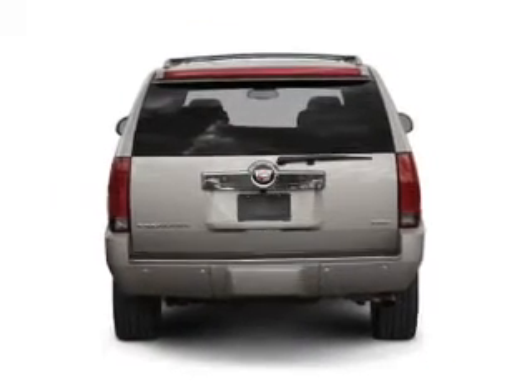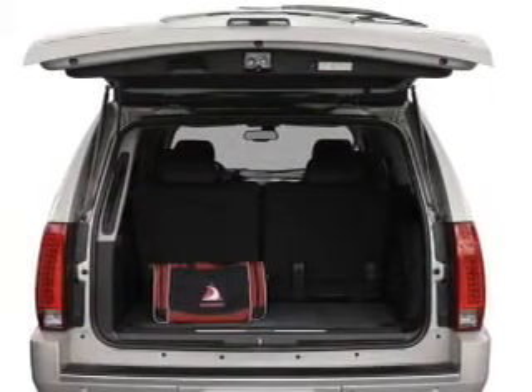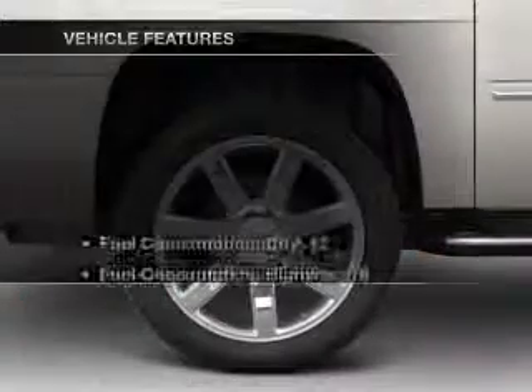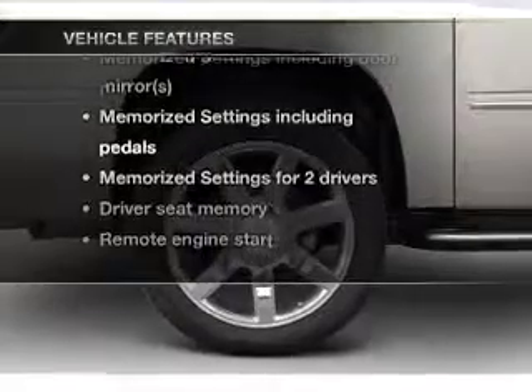Treat yourself to a premium sound system. You will appreciate the safety feature of anti-lock brakes. Power and reliability are a great combination — this vehicle has both. And with these notable features, you won't want to miss out on the opportunity to own this amazing ride.